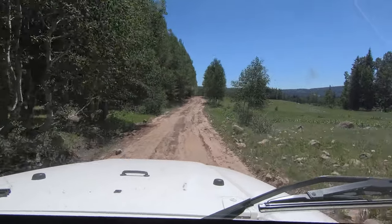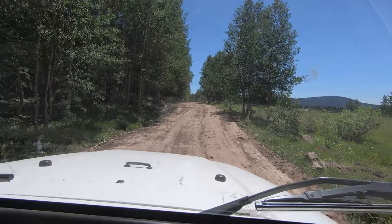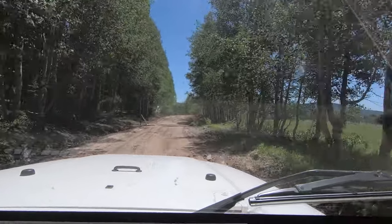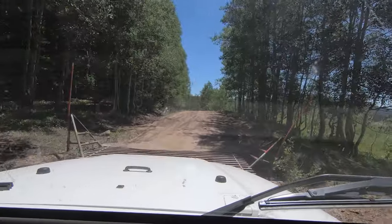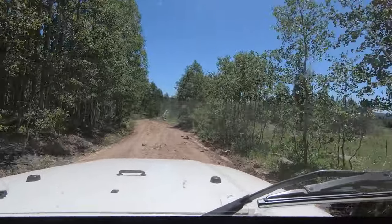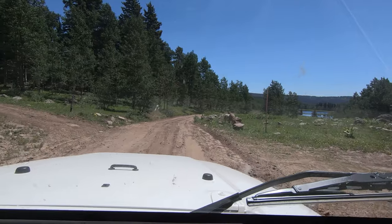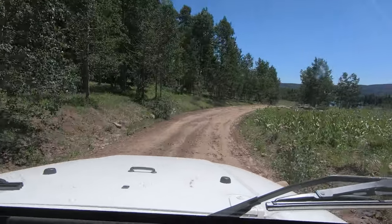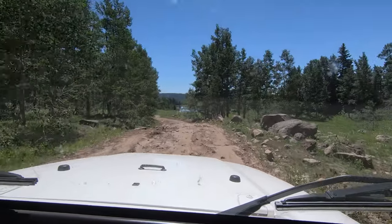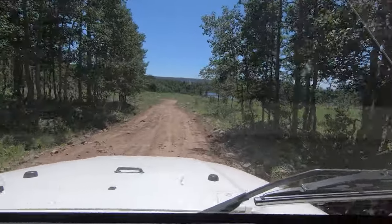I can see the water in the distance. I can see right through that. There's a reservoir in the distance — I'm hoping when I come around this corner I can pick it up. It is beautiful water. That would be cool to bring a canoe up here.